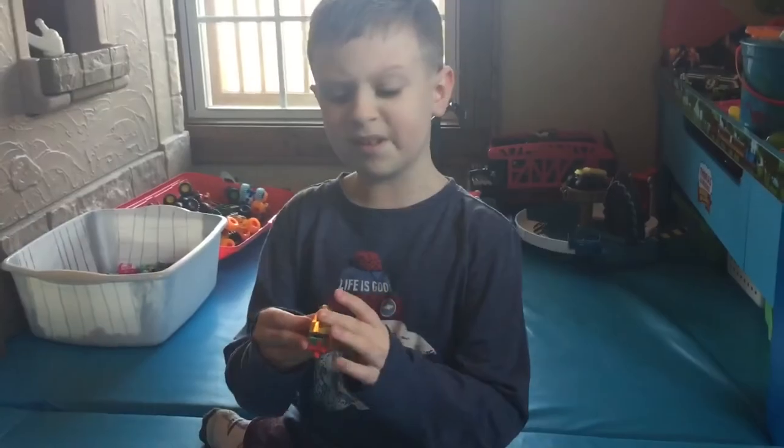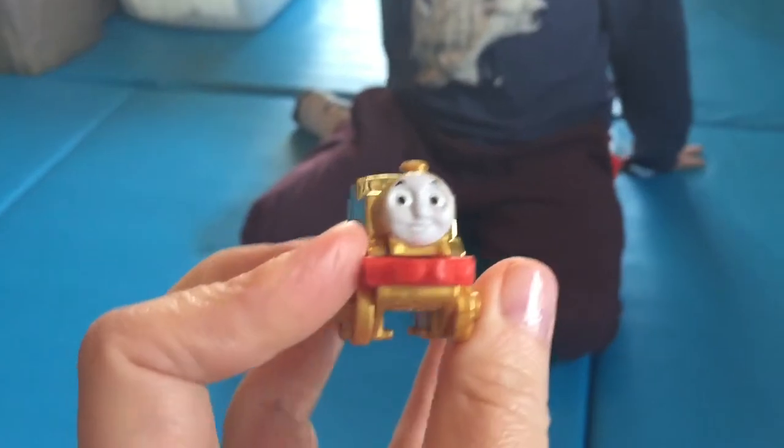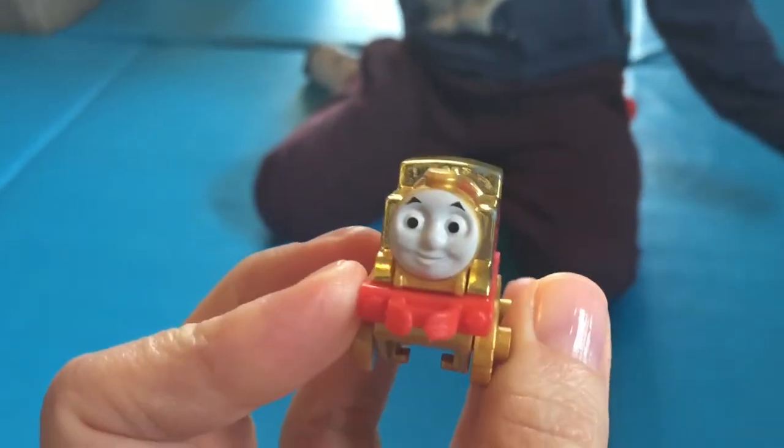Last up is Golden Thomas — case exclusive. It's from 2015, you can't find it anymore.